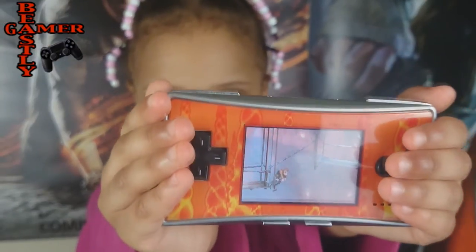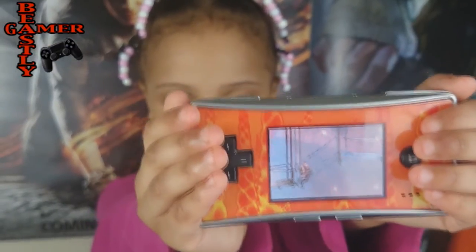This thing rocks. The graphics are just as good as the Game Boy Advance. It sounds not bad either. Nintendo sold millions of these — 2.4 million.